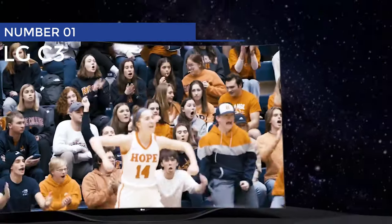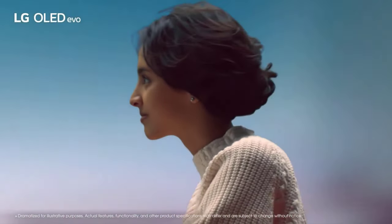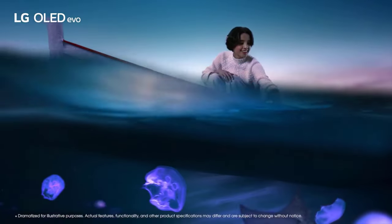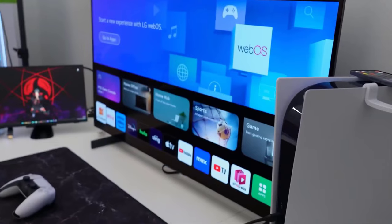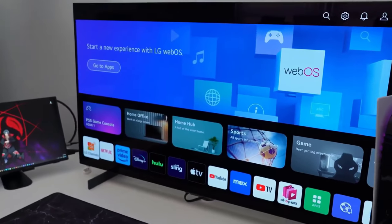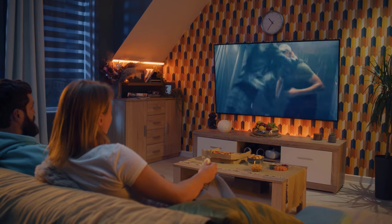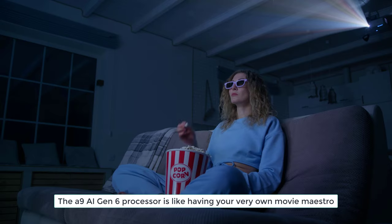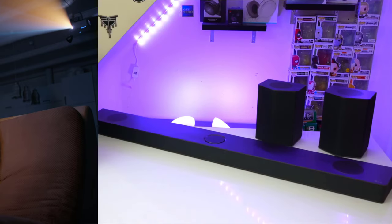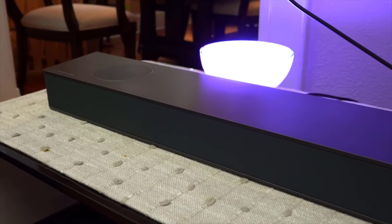Number 1: LG C3. Introducing the LG C3 OLED — the TV that's so good it'll make all your movie nights epic. Prepare to be blown away by its stunning picture quality, jaw-droppingly affordable price, and mind-boggling smart features. It's like having a mini-theater right in your living room. The A9 AI Gen 6 processor is like having your very own movie maestro, constantly tweaking and tuning the picture and audio to replicate what those fancy filmmakers intended.